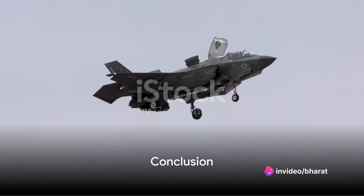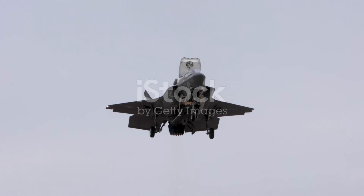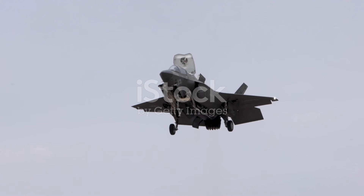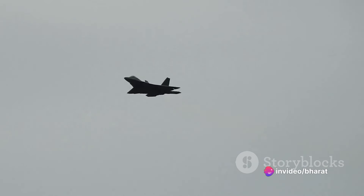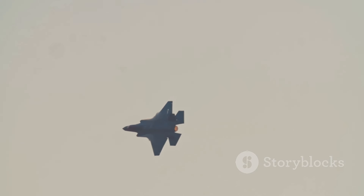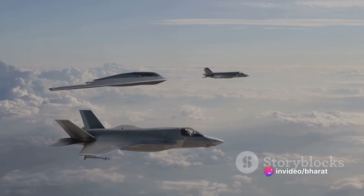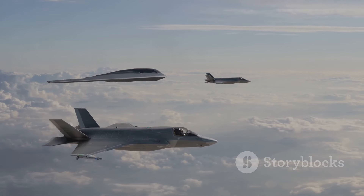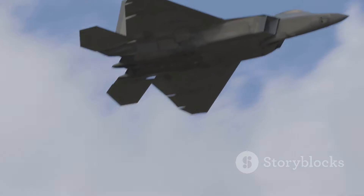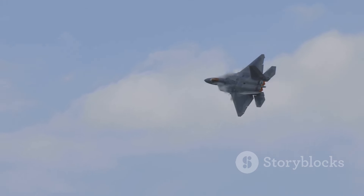In summary, the F-35 Lightning II is a jack-of-all-trades, master of none — a multi-role aircraft that excels in versatility and adaptability, with advanced stealth capabilities and a wide array of weapons. The F-22 Raptor, on the other hand, is an air superiority fighter that dominates the skies with its speed, agility, and stealth. So which is the superior aircraft? That's subjective and depends on the mission at hand. The F-35 suits a variety of missions, while the F-22 Raptor is a specialized air superiority fighter. Both have their strengths and weaknesses, but one thing is clear: they are two of the most advanced aircrafts in the skies today.